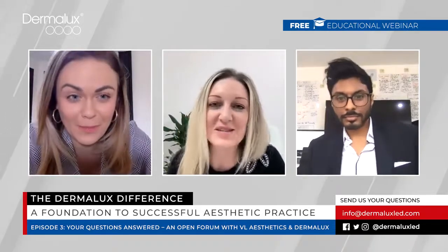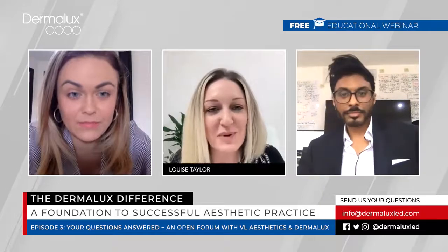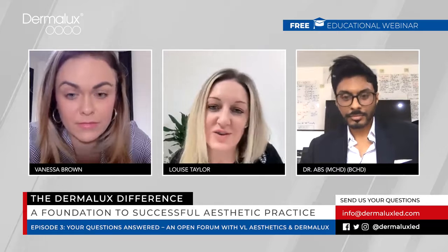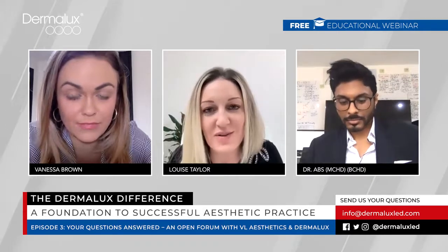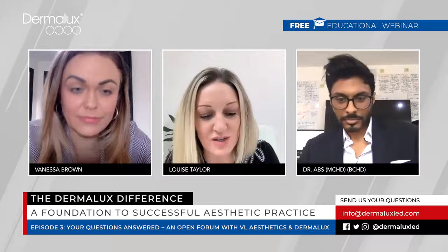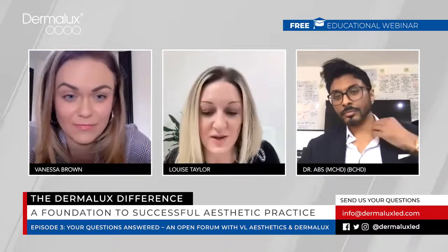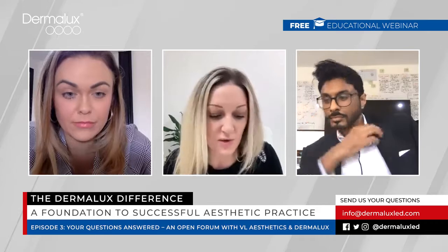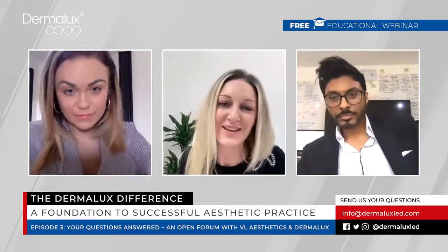Hello everyone, welcome to the third and final episode of the Dermalux Difference webinar series. I'm Louise Taylor from Dermalux, and joining me today are our very special guests Vanessa Brown and Dr. Abbs from VL Aesthetics in Carlisle. Over the last two episodes we've covered everything LED, and I just wanted to thank Vanessa and Dr. Abbs for sharing their invaluable knowledge and experience with us.